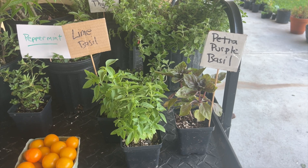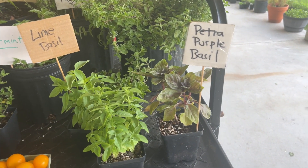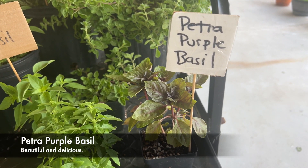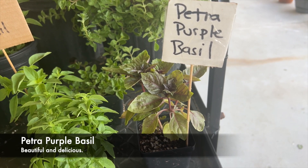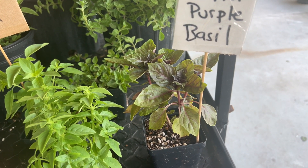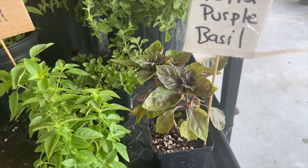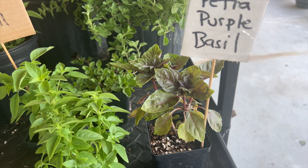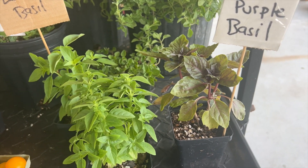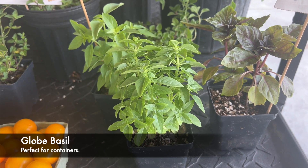One of my favorite things to grow is basil, and I'll have three varieties on Sunday. The first variety is Petra Purple basil — I love this basil, it may be my favorite variety. It's just like our traditional basil, just more beautiful in my opinion. You can grow it strictly as an ornamental because it has the most beautiful blue-purple flowers, but you can also use it in cooking.